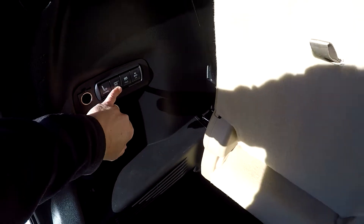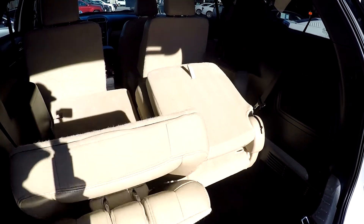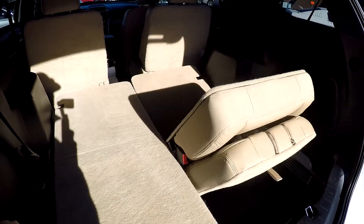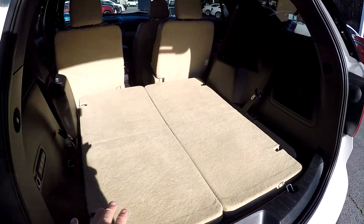We can easily put those seats down and they will automatically fold down — much easier than the manual model where you do have to use two hands. Now you've got everything stowed away.